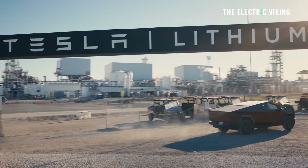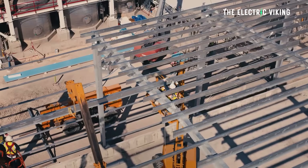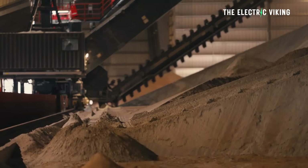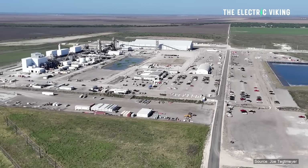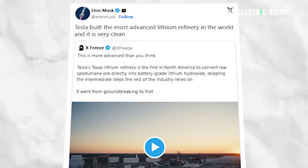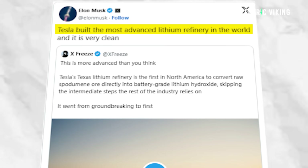In a newly released video, Tesla staff detailed how the facility converts raw spodumene ore directly into battery-grade lithium hydroxide, making it the first refinery of its kind in North America. That is a little bit insane — this is the only refinery in the US capable of doing that. Musk described the site as both the most advanced and the largest lithium refinery in the United States.